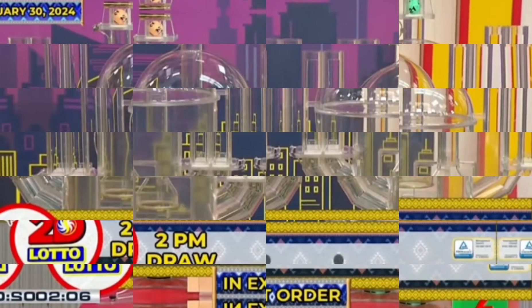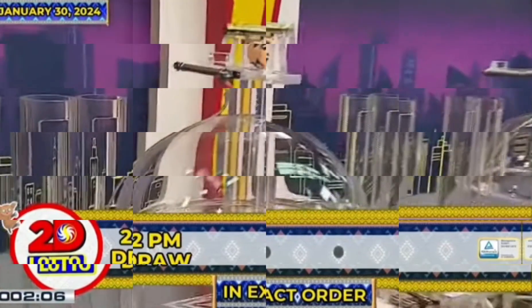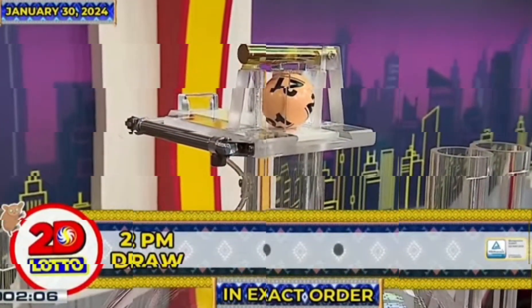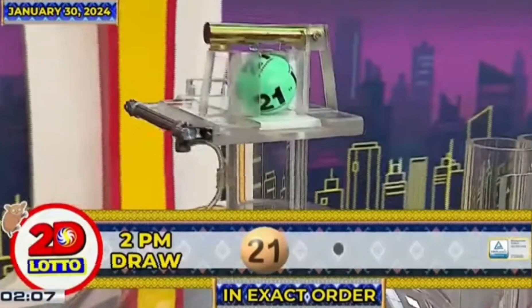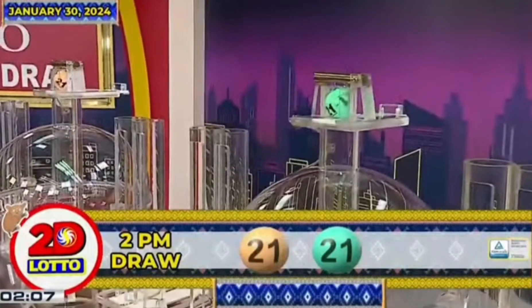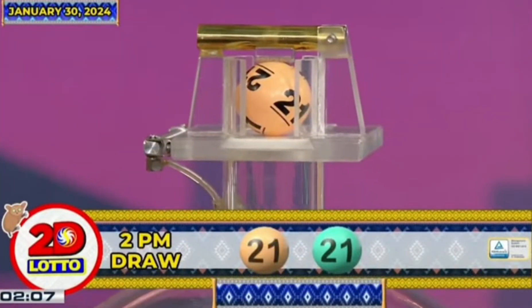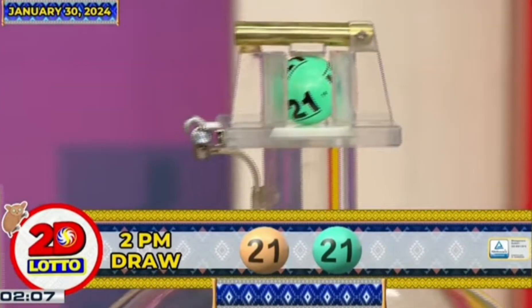There you have it, our 2D Lotto winning combination. For the first number we have, 21. The second number is, 21. Our 2D Lotto winning combination for the 2PM draw is 21 and 21, in exact order.